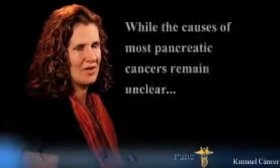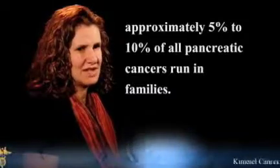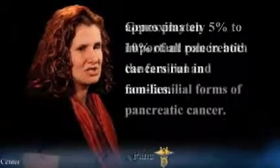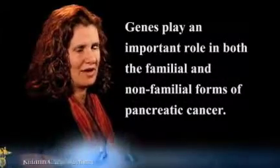Meet our experts. Cancer and genetics — we're finding out more about how the two are connected every day. And it's no different when it comes to pancreatic cancer. While the causes of most pancreatic cancers remain unclear, we do know that approximately 5 to 10 percent of all pancreatic cancers run in families. And genes play an important role in both the familial and non-familial forms of pancreatic cancer.